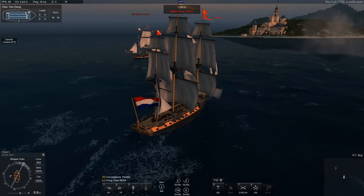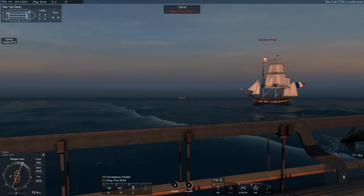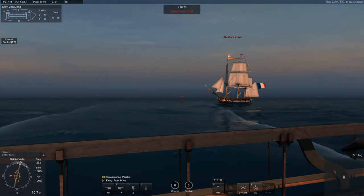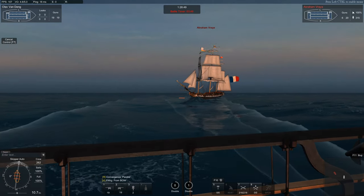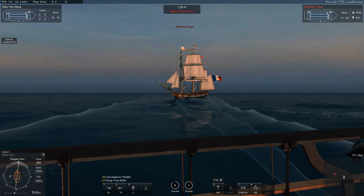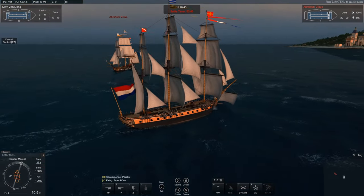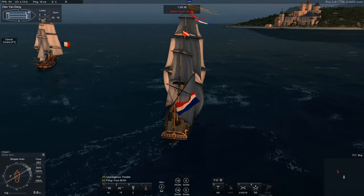La Belle Poule was built in 1767 — that's when she launched. She served in a couple of campaigns in the West Indies in her early career. And she didn't do much yet, as there wasn't a war going on at that moment, so it was quite peaceful.